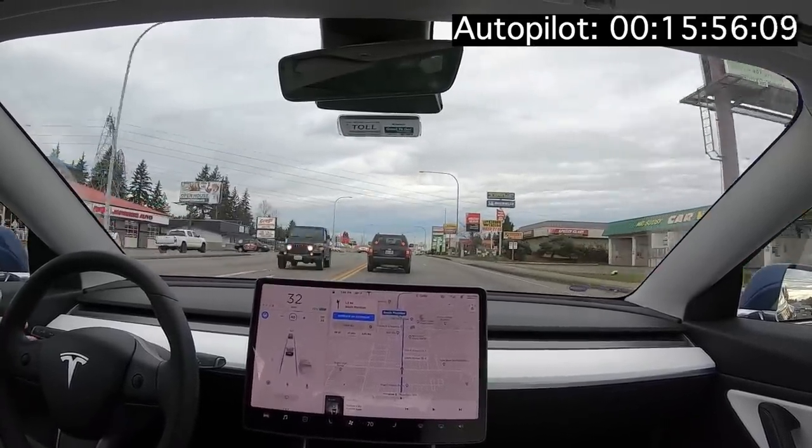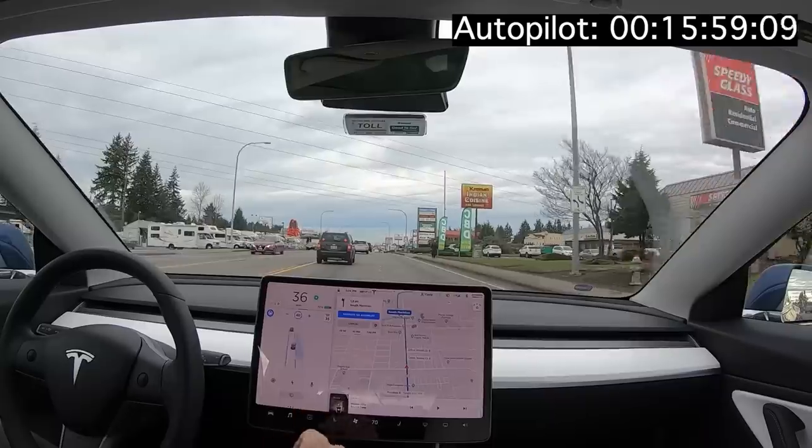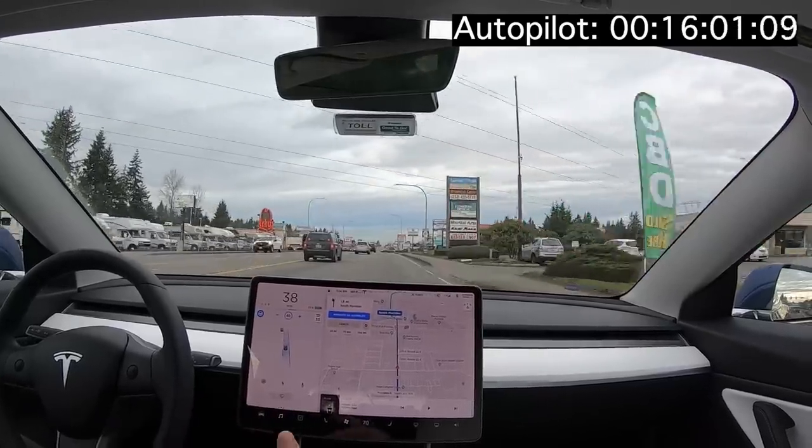So we're about to get onto the freeway. I'm going to do a manual lane change up here — it's going to do its thing. You can see it left plenty of good space there.